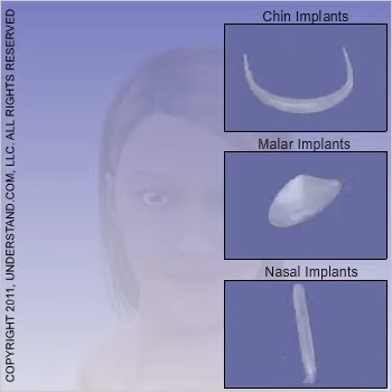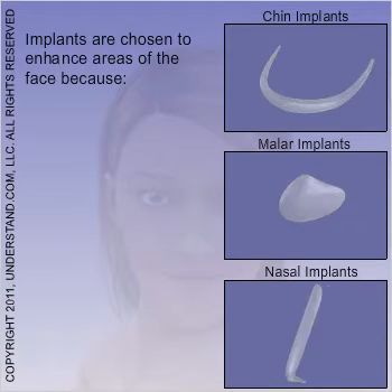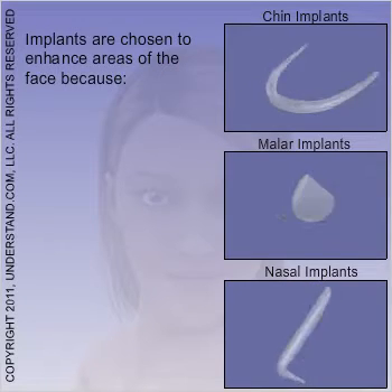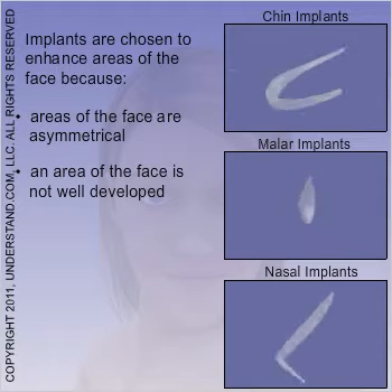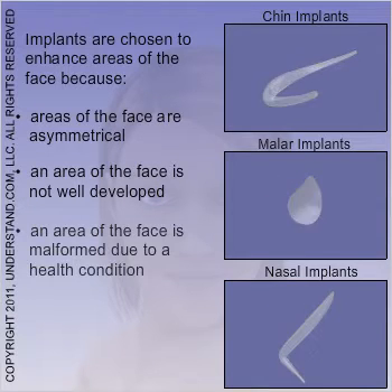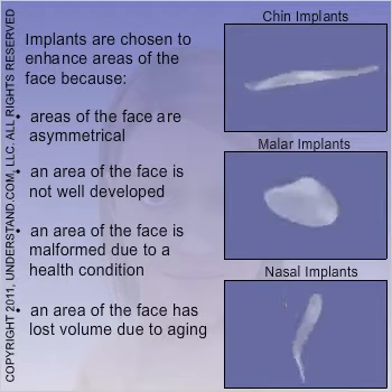AART facial implants are made of FDA-approved soft, solid silicone. These implants are frequently chosen to enhance areas of the face for any of the following reasons: areas of the face are asymmetrical, an area of the face is not well developed, an area of the face is malformed due to a health condition, or an area of the face has lost volume as part of the normal aging process.